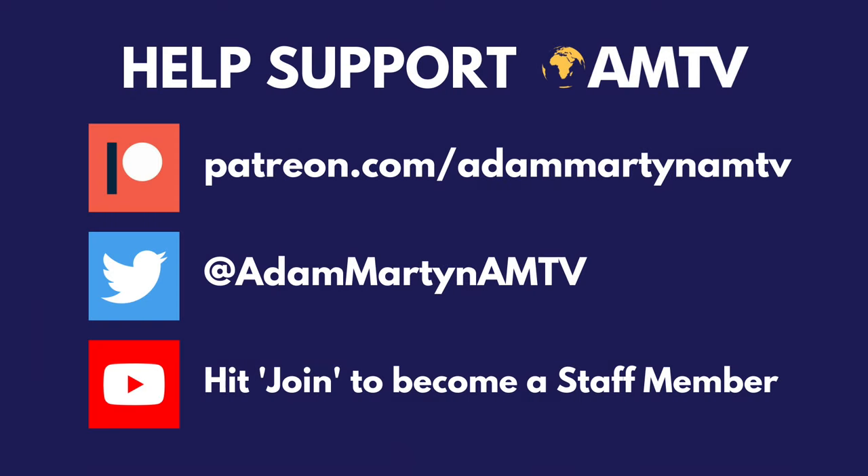Help support AMTV by becoming a patron, an AMTV staff member, and following us over on Twitter. Hi there guys, it's Adam Martin here, and welcome back to a brand new video.